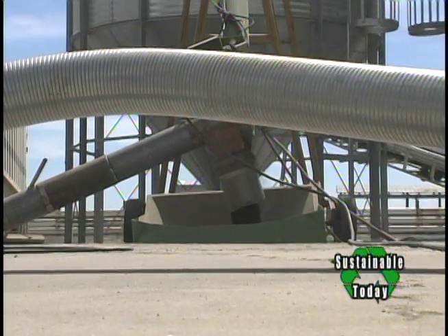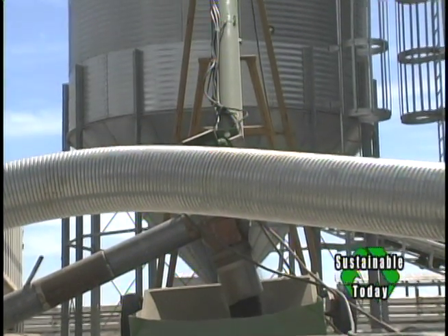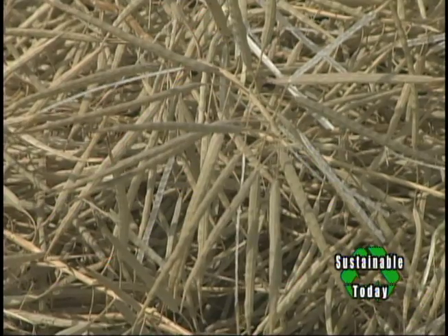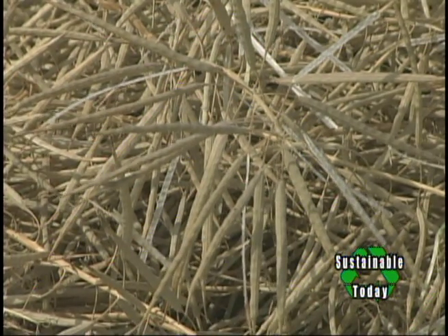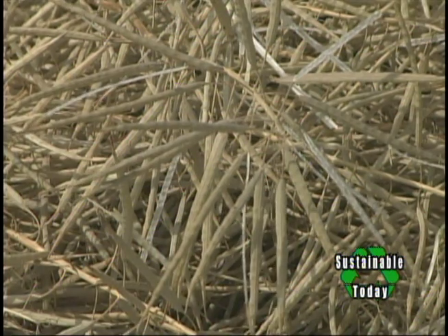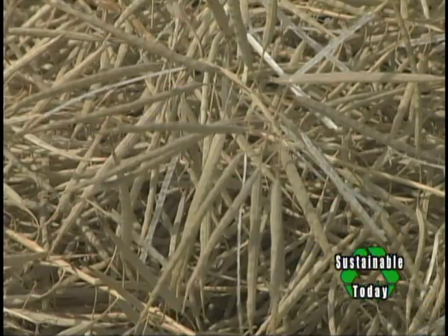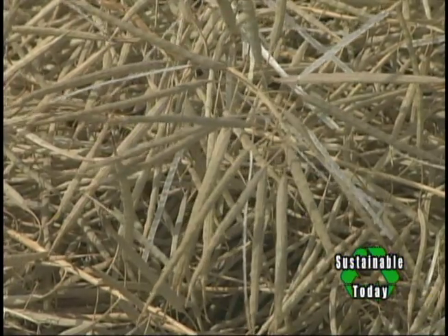With the upsurge of interest in biofuels, we've seen the Willamette Valley's seed production potential threatened by the idea of growing canola for oilseed there. For specialty seed growers in the Valley, that would be an unmitigated disaster because canola, wherever it is grown as an oilseed crop, becomes established as a roadside weed. This has happened everywhere it's been grown.